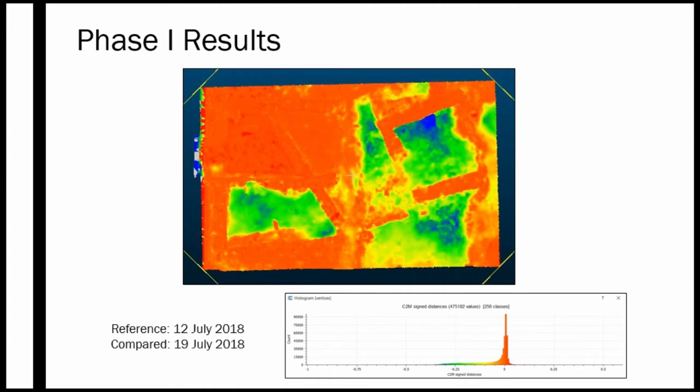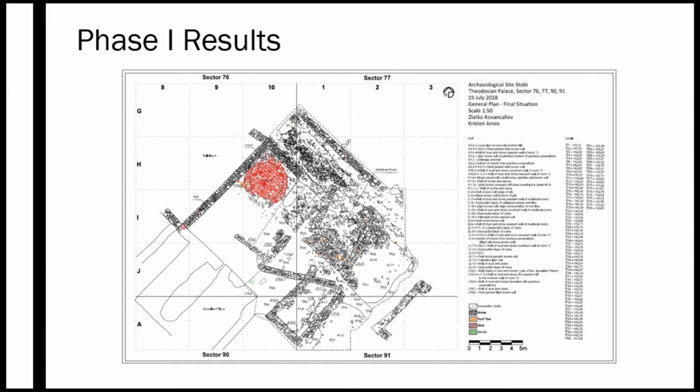In this model we compared July 12th to July 19th — one week of difference. Red indicates areas with little to no change, green shows middle change, and blue goes down to about 25 centimeters of removal, visible in the top right corner where a room was excavated. This represents the difference from one floor level discovered one week to the next floor level the following week, and you can see the unevenness of the floor where there is more change.